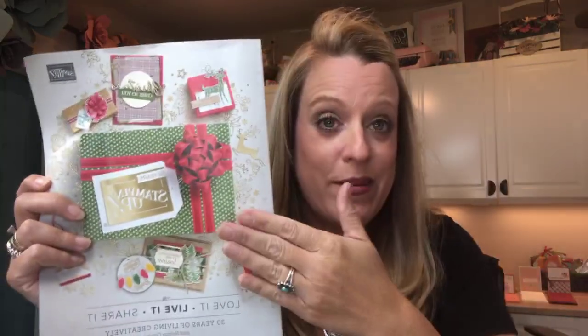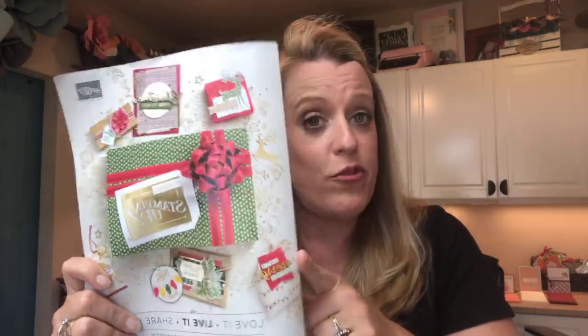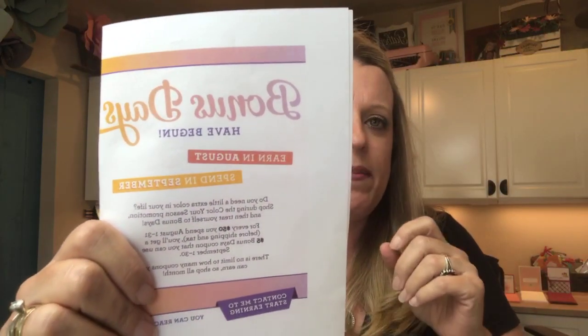The second announcement is the holiday catalog. I'm trying to ignore it because we've got things to do before September 5th. If you're a current customer of mine, a label has already been printed for you — my kids are packing them up this weekend. If you don't have a demonstrator and would like a catalog, just message or email me with your mailing address. The catalog goes live September 5th.